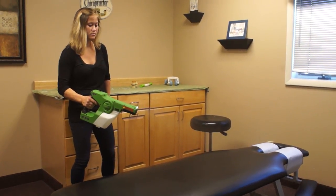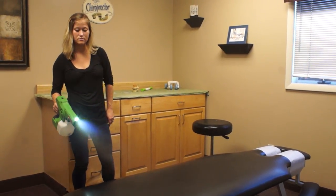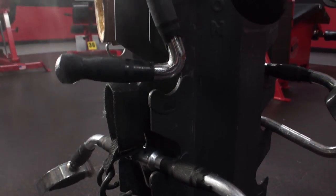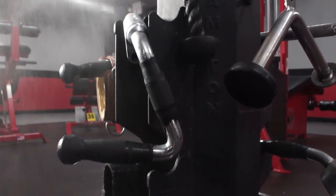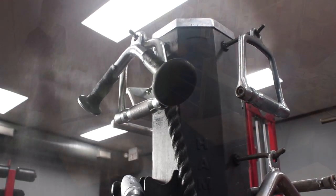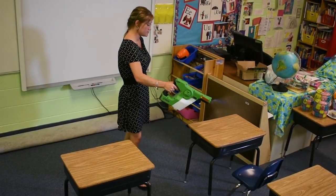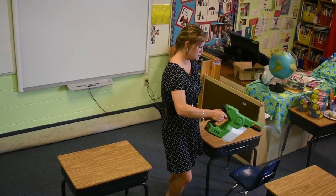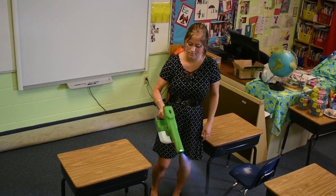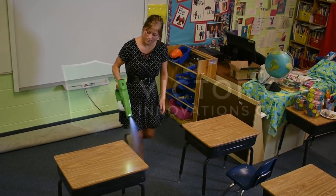The Victory Innovations sprayer makes advanced electrostatic spraying technology easily available to more industries than ever before, enabling them to use less chemicals and achieve more complete coverage in a fraction of the time it used to take. The simplicity of its design makes it easy for anyone to use and sanitize more effectively than ever before.